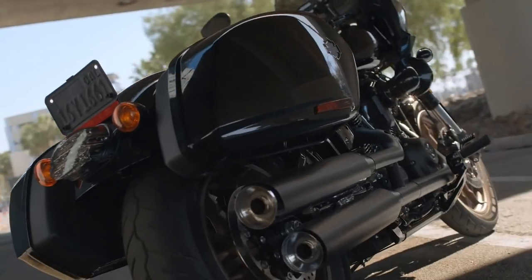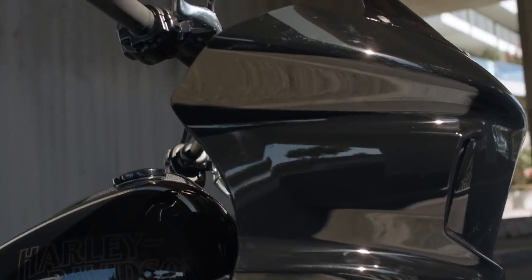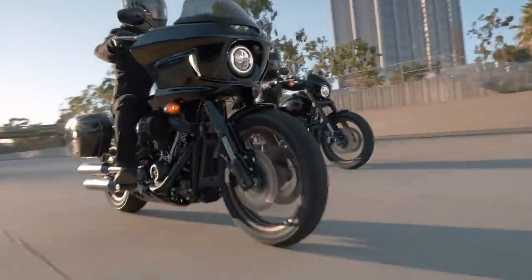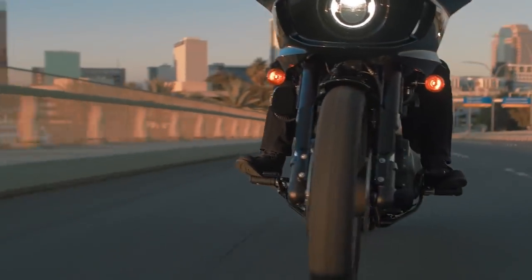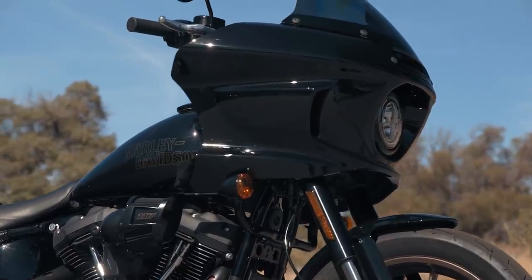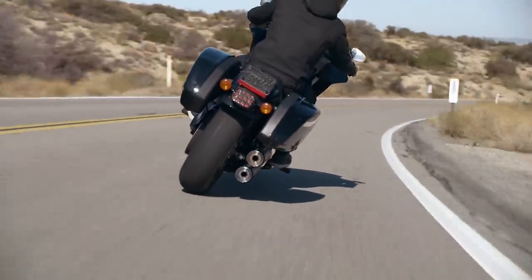The 114 makes 119 pound-feet of peak torque at 3,000 rpm, whereas this will make about 5% more — 125 at 3,500 rpm. There's more displacement which helps deliver this increase, but also a high-performance camshaft specific to this engine size, a forward-facing air filter and heavy breather intake which they say boosts the mid-range, and a 2-into-1-into-2 shotgun exhaust system which helps deliver a smooth and broad mid-range.